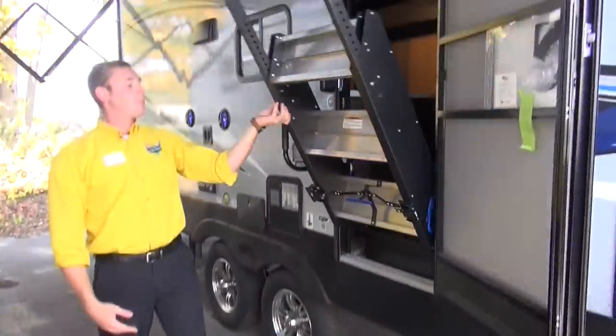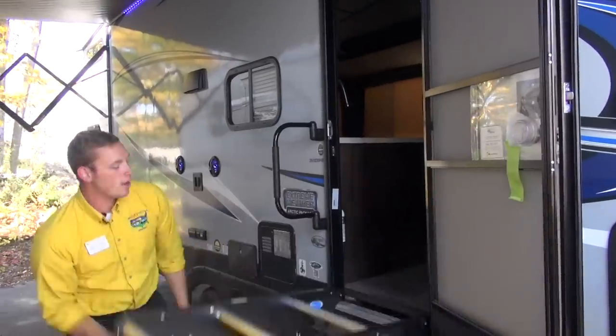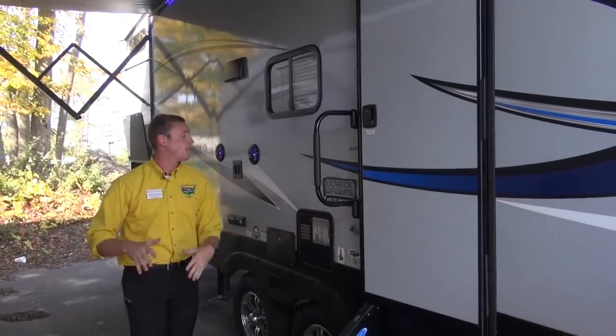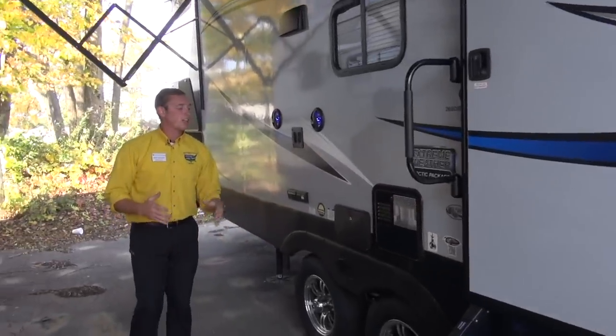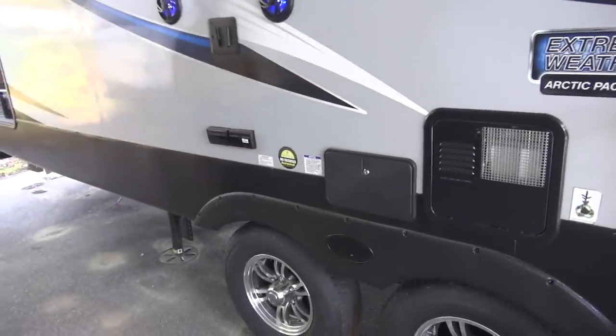You also get these step-above steps — one hand pulls them down and they're very sturdy. They're not going to have the camper rocking back and forth. As we make our way back, you do have an outdoor shower here so you can wash your feet off before going back inside the RV.